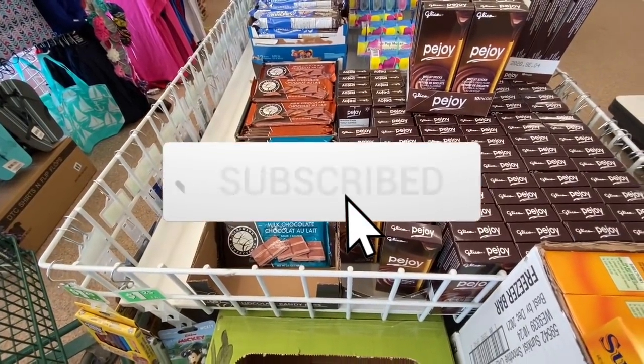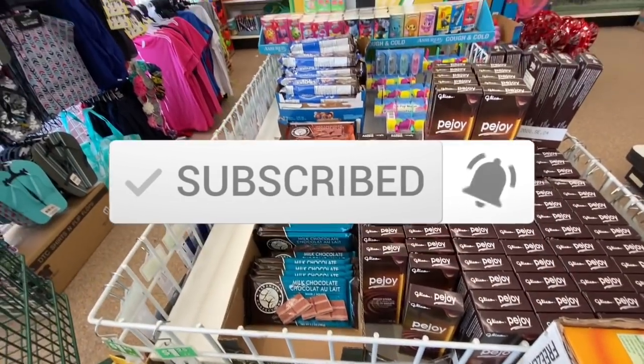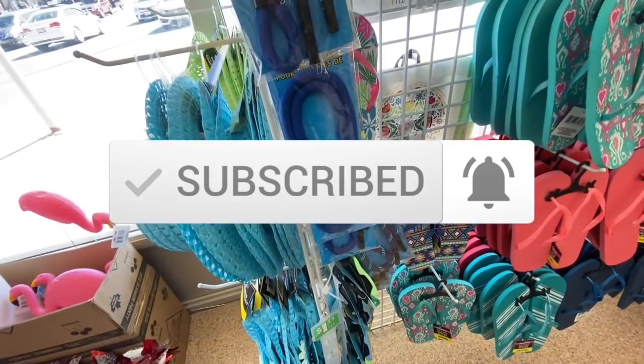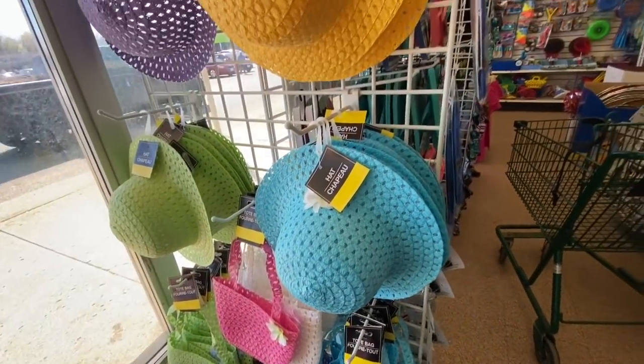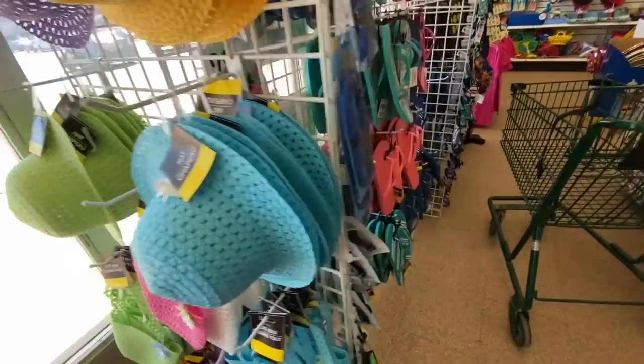Hi everyone, welcome back to the channel. Today's video is a combination of my trip to three different Dollar Trees. The very first thing I came across as soon as I entered the stores were these hats and totes for little girls.